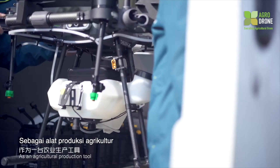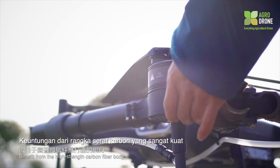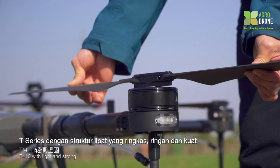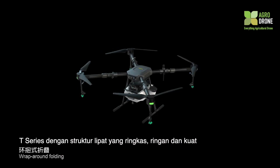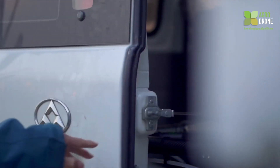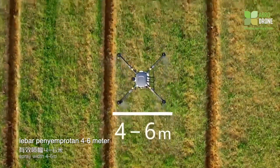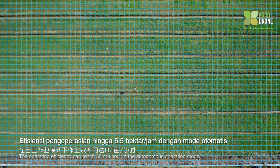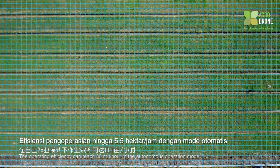As an agricultural production tool, reliability is an extremely important indicator. Benefiting from a high-strength carbon fiber body, the T410 offers a light and strong wraparound folding compact structure for convenient handling and transfer. Tank capacity is 10 liters, spray width 4 to 6 meters, and 15 acres of spraying can be completed in a single flight. Operating efficiency can reach 80 mu per hour in autonomous operation mode.